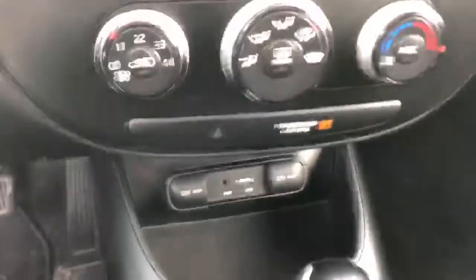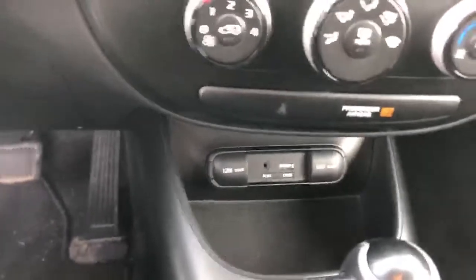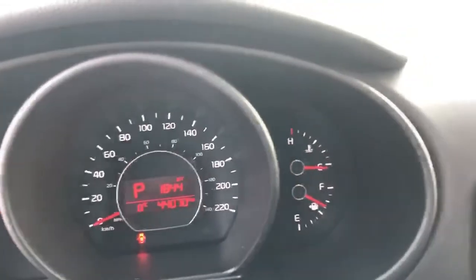Down here you have your USB and 12 volt charging as well. This one you do get the selectable drive mode as well, so you can switch between eco, normal, and sport.